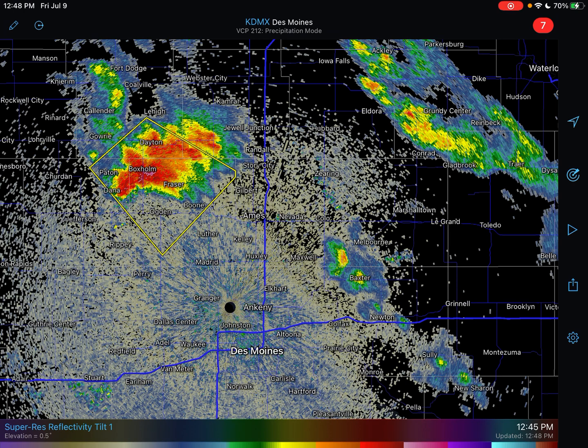Looking at mesoanalysis, we're going to be taking a look at that real quick, along with the supercell as it is right now, on a south and east trajectory.